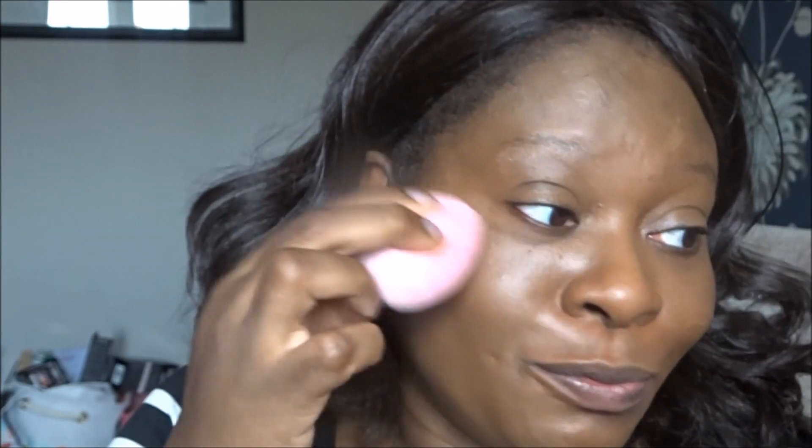I'm using a damp beauty blender. If you saw my Instagram feed, you would have seen that I washed this beauty blender using a hack I got from Lady Marwa — one of my YouTube friends. She discovered that using a plain old bar of soap washes beauty blenders beautifully, and it really did work. I used a soap I got in a Look Fantastic box and it washed it beautifully clean.